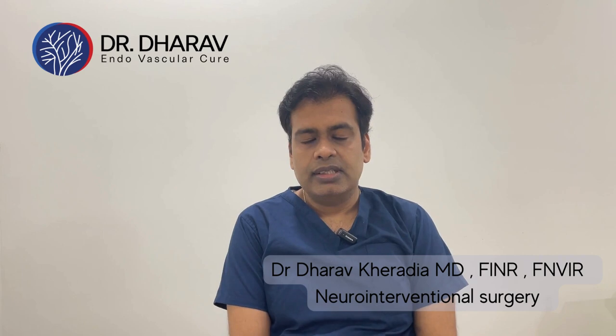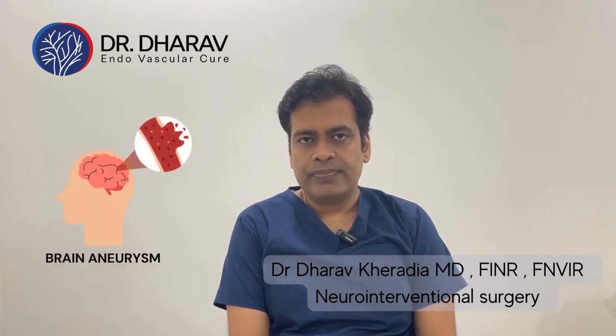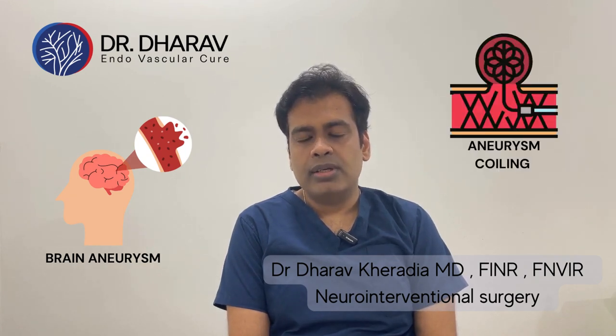Hello everyone, I am Dr. Dairav Kheradia. I am a neuro and vascular intervention radiologist. In today's video we are going to see about brain aneurysm and also the non-surgical treatment of brain aneurysm, that is coiling. But first, let's see what is a brain aneurysm.